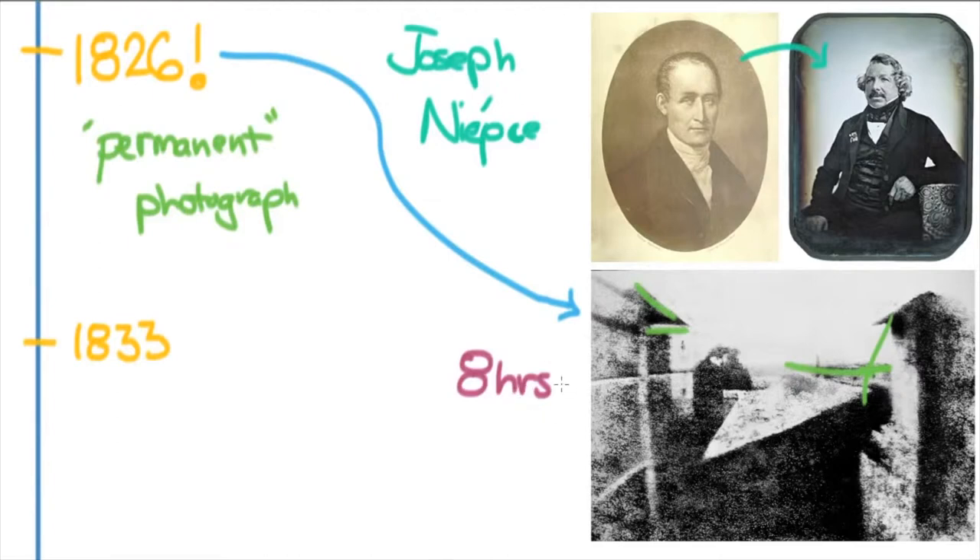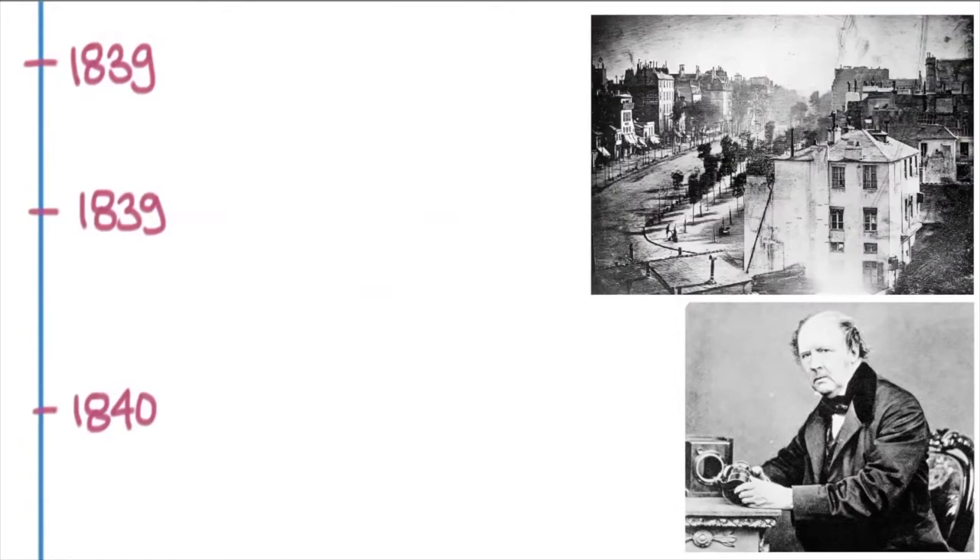The move then became to simplify and strengthen photography — to make a photograph something that could be taken instantaneously, not taking eight hours. When Niépce died in 1833, he passed all of his papers on to Daguerre, who just six years later came out with the Daguerreotype, and this was a revolution. The Daguerreotype took the same process and made it something that could be done more quickly and more permanently — instead of eight hours, just a few minutes to make a photograph.